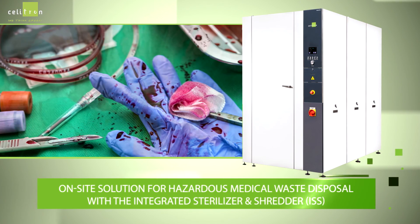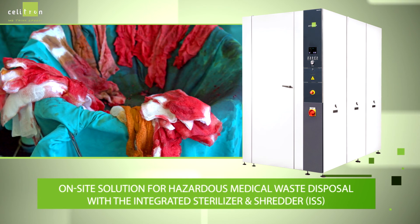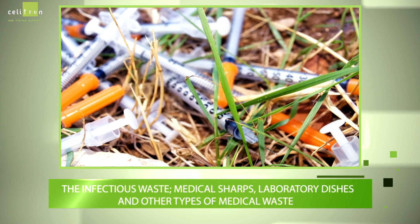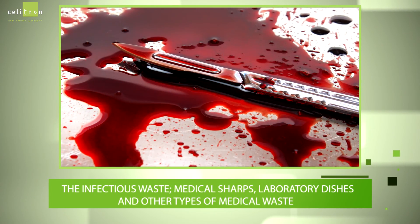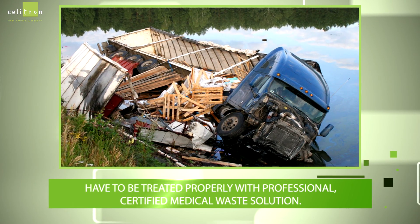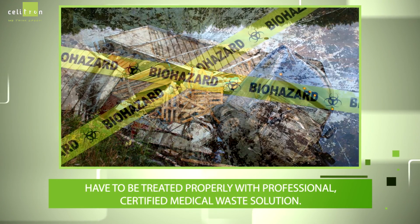Introducing the on-site solution for hazardous medical waste disposal with the integrated sterilizer and shredder. Infectious waste, medical sharps, laboratory dishes, and other types of medical waste have to be treated properly with a professional certified medical waste solution.